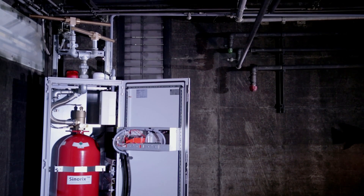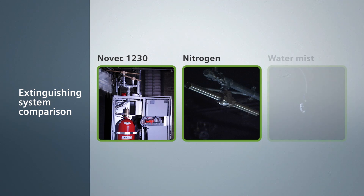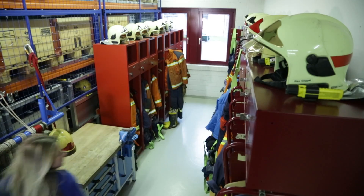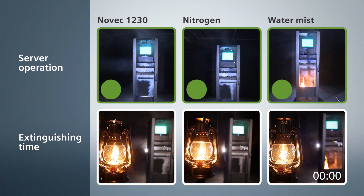In order to show the effect and efficiency of different extinguishing technologies on server operations, we perform three live tests. Once smoke is detected by the automatic fire detector, the alarm is triggered and transmitted to the fire brigade. If the fire detection system confirms the further development of smoke, the extinguishing process is initiated.